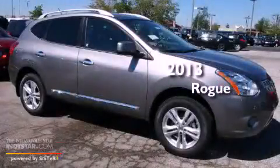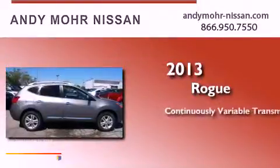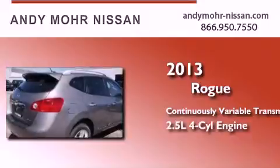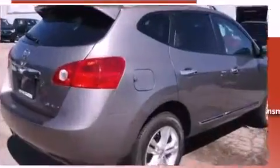This is a brand new 2013 Nissan Rogue. This crossover has a continuously variable transmission, an inline four-cylinder engine, and all-wheel drive.